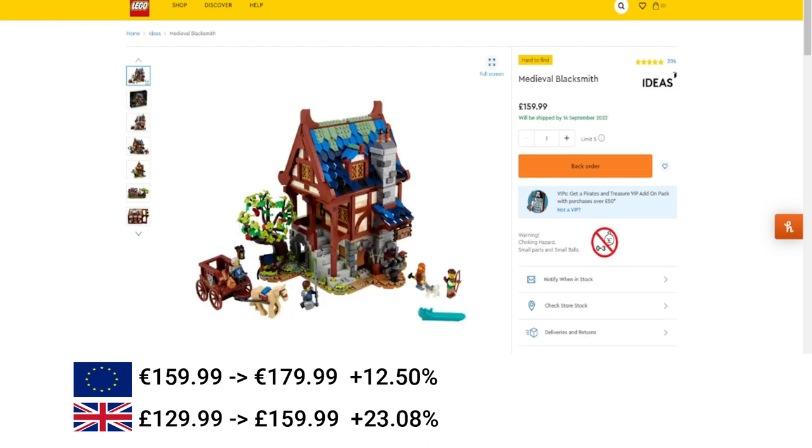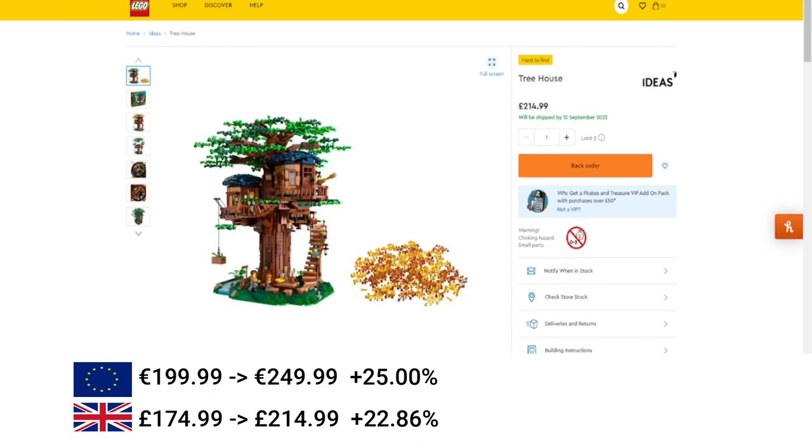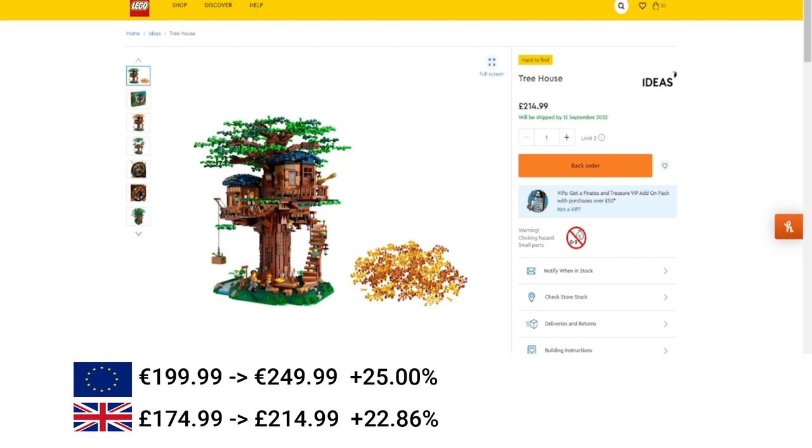Moving on to some ID sets: the Medieval Blacksmith — quite a popular set — increased by 12.5% in the EU and 23% in the UK, which is quite substantial. Then the Treehouse increased by 25% in the EU and just under 23% in the UK. Then the Typewriter, again an increase of 25% in the EU and 23% in the UK.